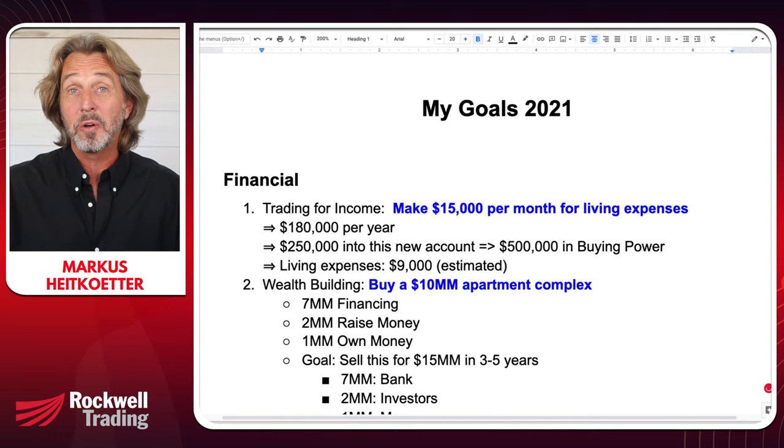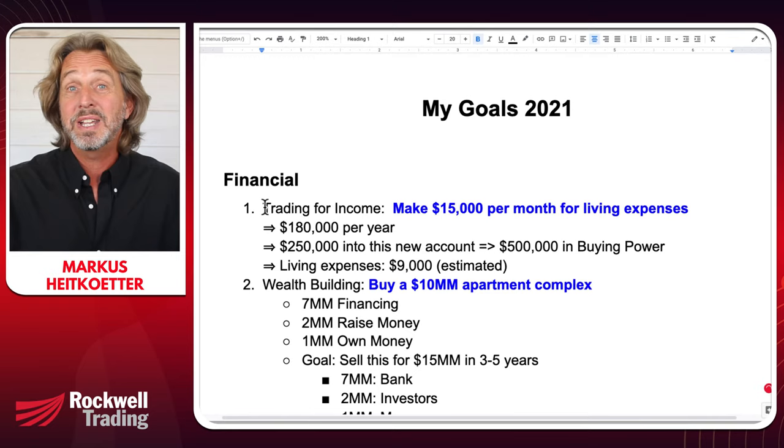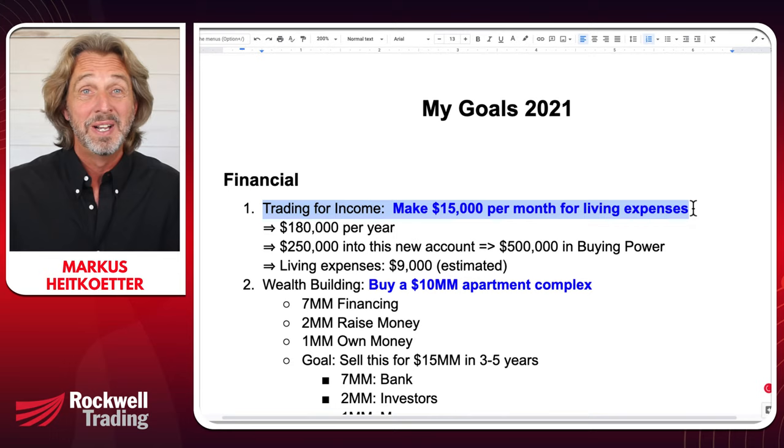Welcome back to Coffee with Markus. In the previous episode I shared my goals for this year — a document with 15 goals on the list. As promised, I'll show you exactly how I'm planning to achieve them and we'll track progress together. For today, the main focus will be on my plan to trade my $500,000 account and to make $15,000 per month for living expenses.